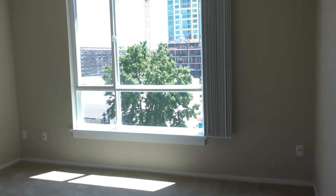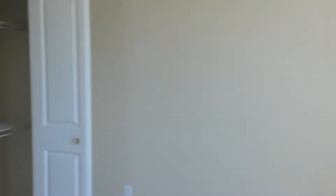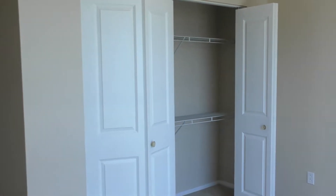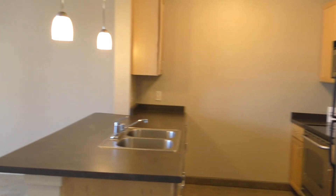Your bedroom has an oversized window as well and a large closet space inside your bedroom. This apartment has central AC. Thanks for joining our virtual tour, and we hope to see you soon.